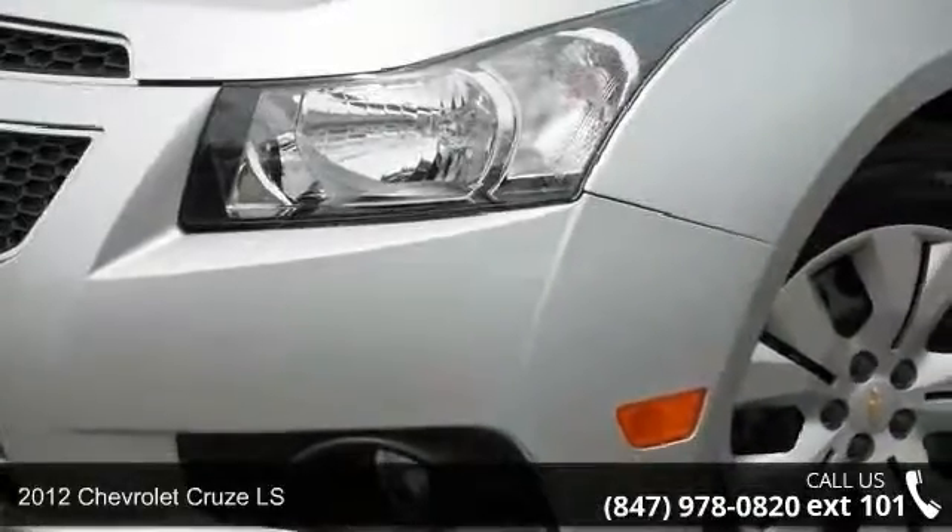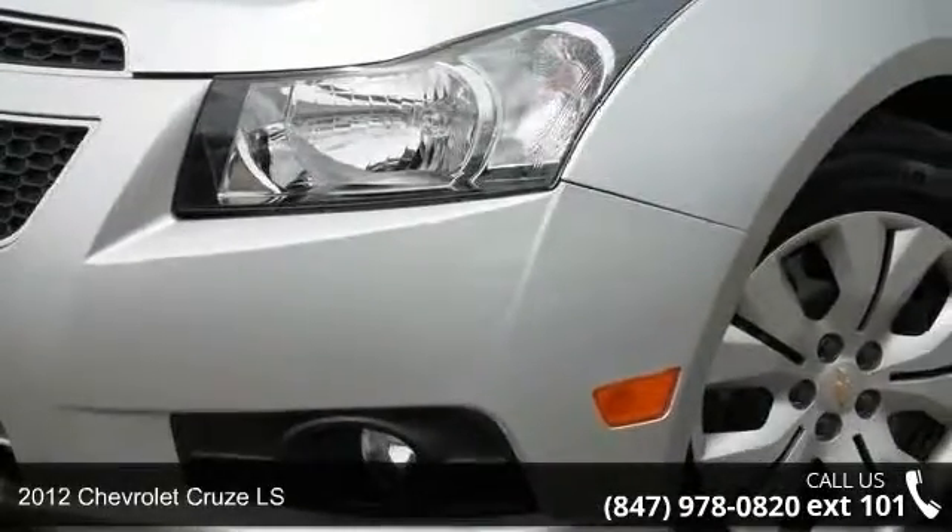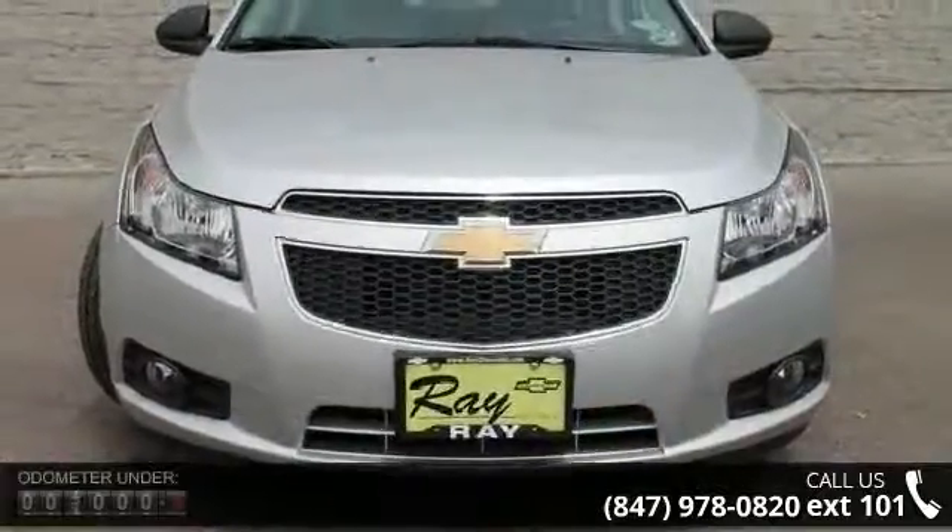Presenting the 2012 Chevrolet Cruze LS. If you are looking for an automobile with great features, look no further.